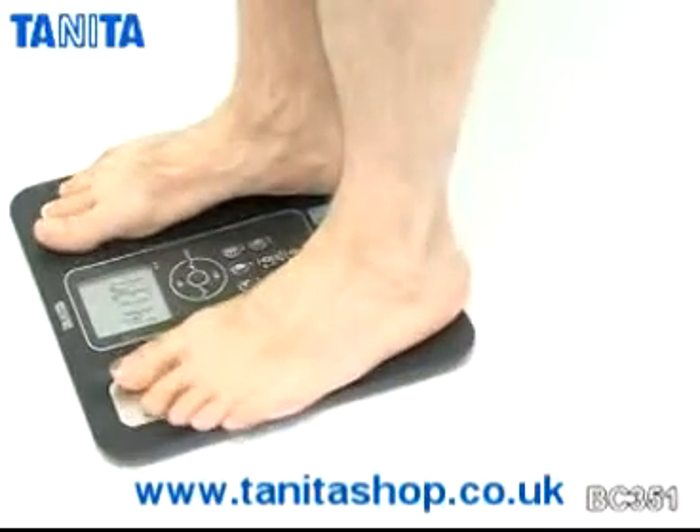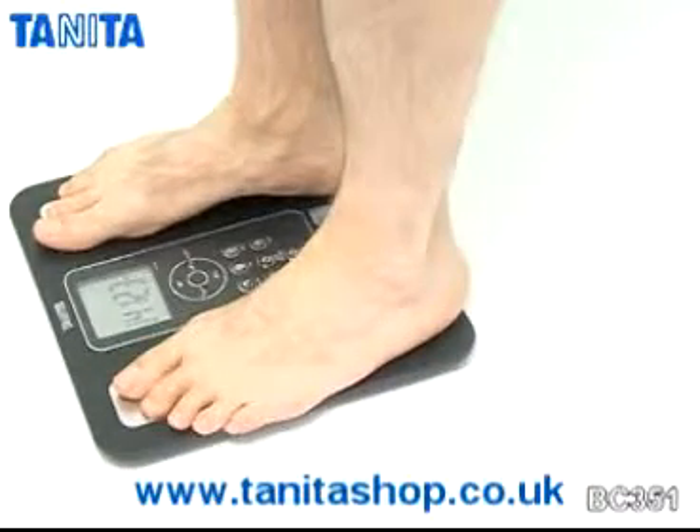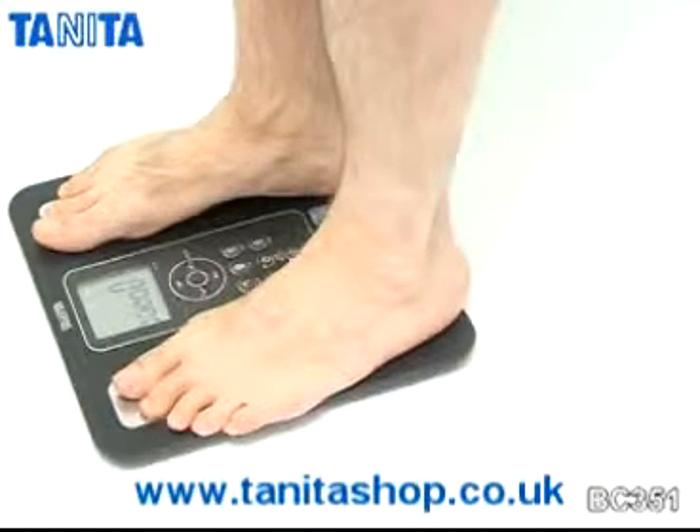To use the monitor, simply stand on the four footplates on the platform of the scale. The monitor will then send a safe low signal through your body.